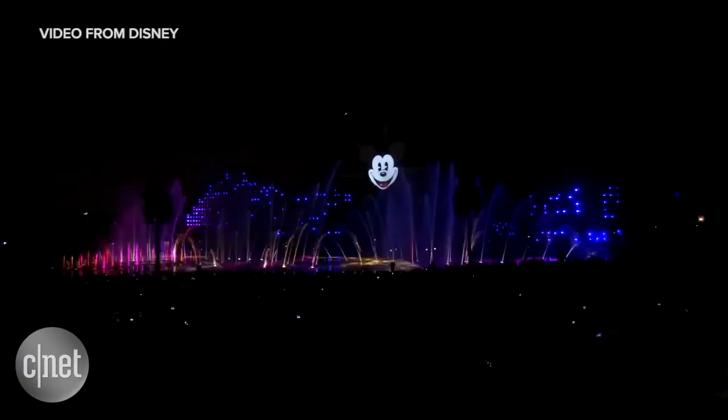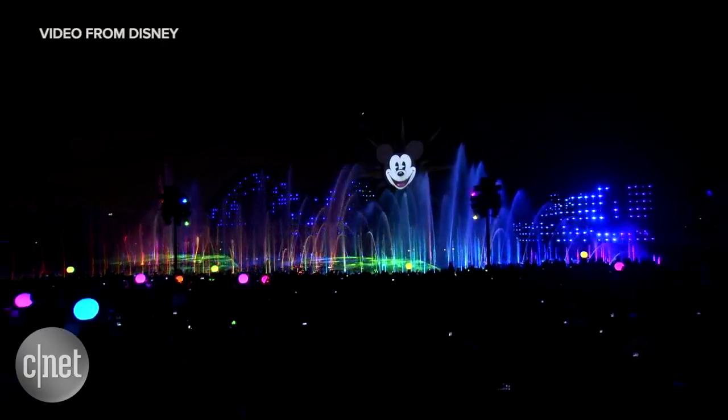We also have our strobes, mist fog, and fire effects. Mist fog is our atomized water effect — it creates that low-lying fog along the Paradise Bay Lagoon.